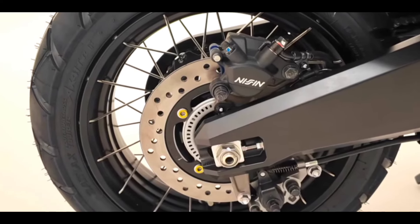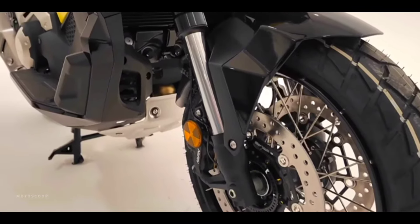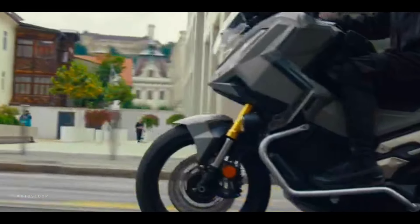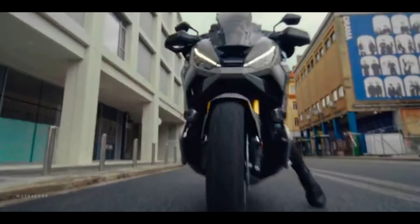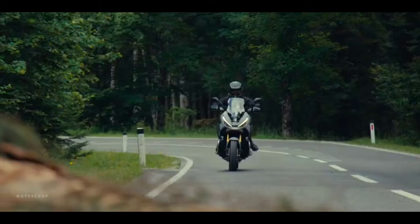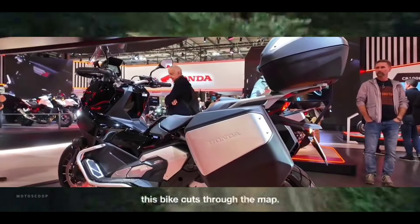Honda continues to push the boundaries of maxi-scooters, combining technological, ergonomic, and ecological improvements. This model is designed for those looking to balance city comfort with off-road capabilities, while enjoying the latest in connectivity and safety. Introducing the all-new 2025 Honda XADV.